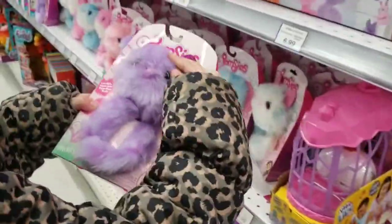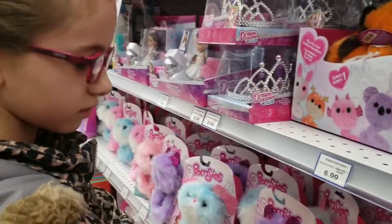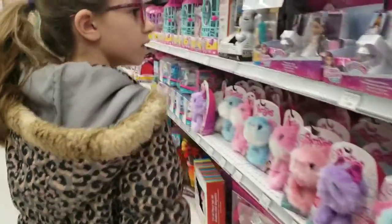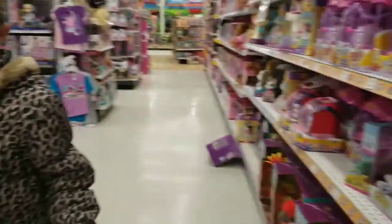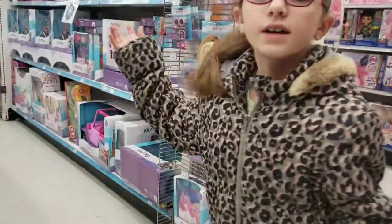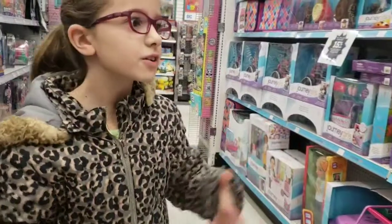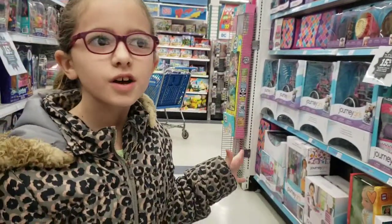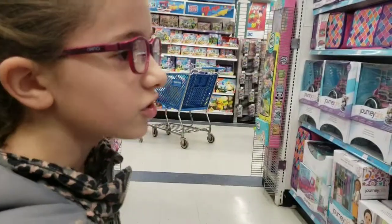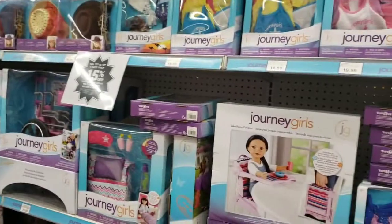Look how furry these are. Here's the American Girl doll section. I really like the American Girl doll section because they're probably one of my favorite types of dolls. There's technically Journey Girl dolls too. My favorite is Journey Girl dolls because they're not as expensive as American Girl dolls.